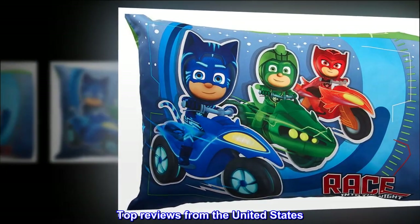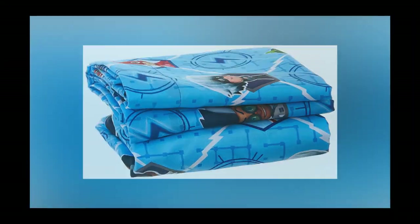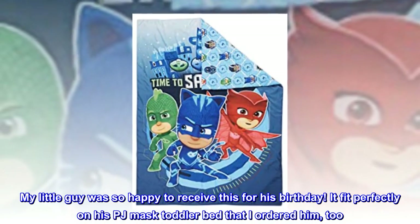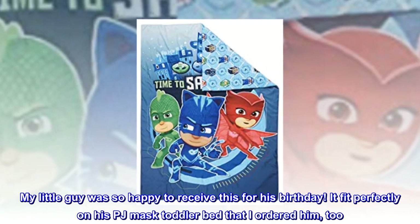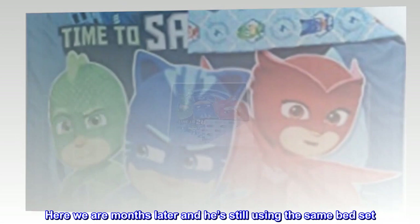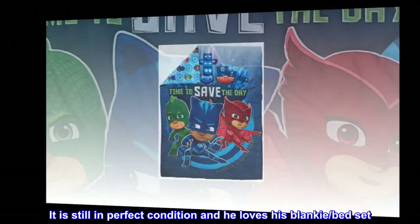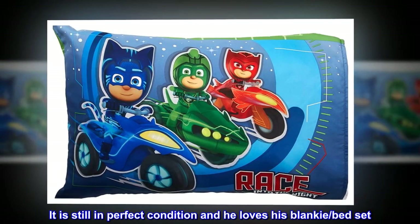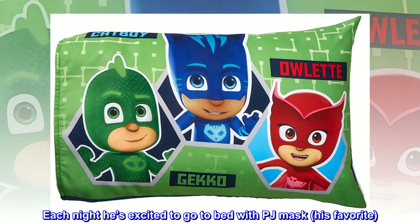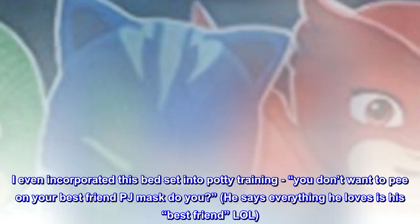Top reviews from the United States. My son and his best friend — my little guy was so happy to receive this for his birthday. It fit perfectly on his PJ Masks toddler bed that I ordered him too. Here we are months later and he's still using the same bed set. It is still in perfect condition and he loves his blankie bed set. Each night he's excited to go to bed with PJ Masks, his favorite.